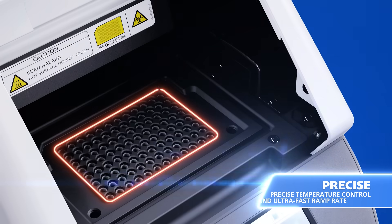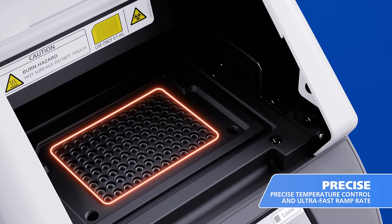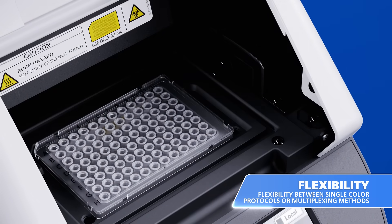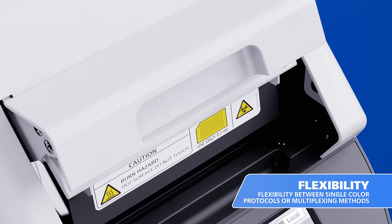Its advanced Peltier-based thermal system ensures precise temperature control across all 96 wells, accommodating diverse plates and reagents. Four fluorescence filters provide accurate detection with SYBR green and fluorescence-labeled probes.